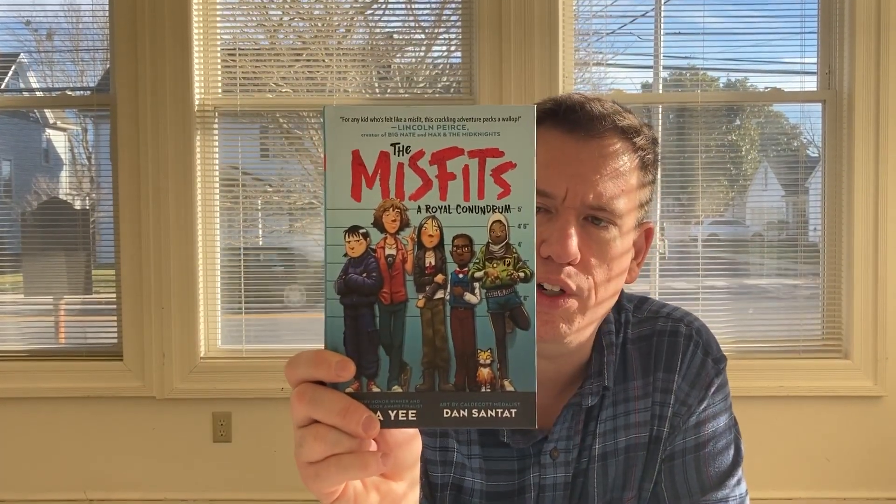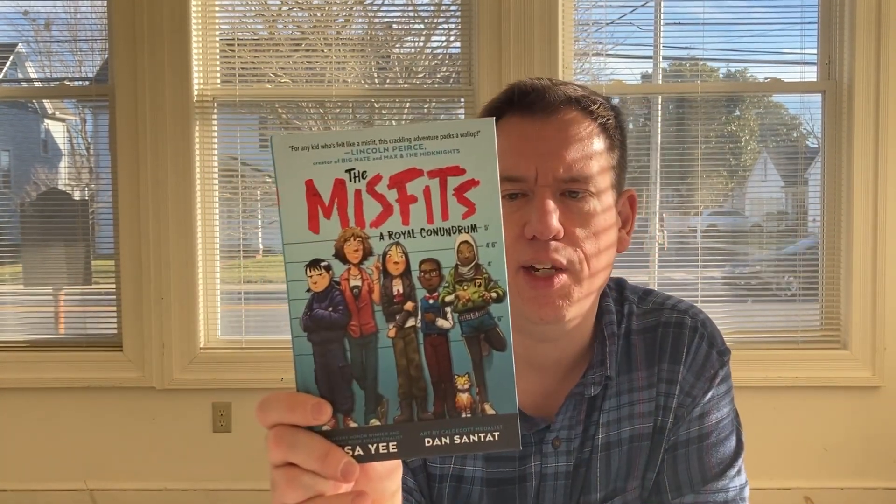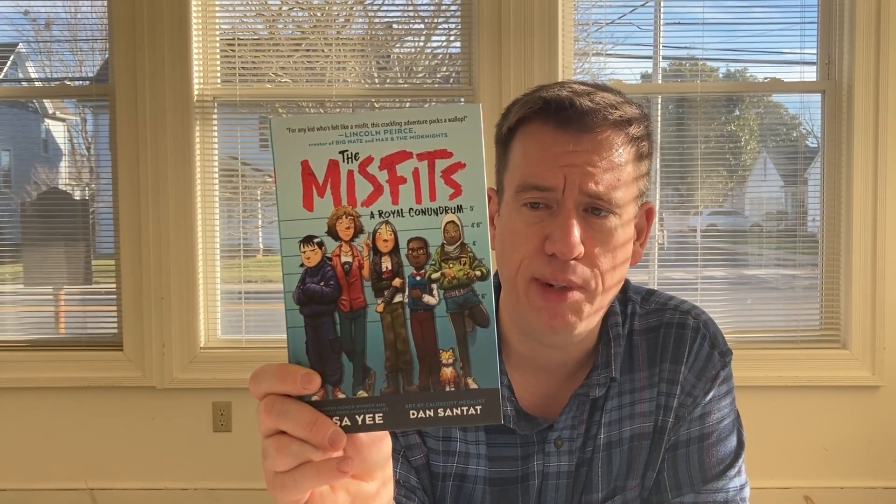Next, we have a juvenile novel called The Misfits Royal Conundrum, from Lisa Yee and Dan Satat. Lisa Yee did a lot of the Maisie Chen books about soccer, so it looks like she's starting a new series with a group of misfits — and I love myself some misfit kid books. That's because I was a misfit when I was a kid.